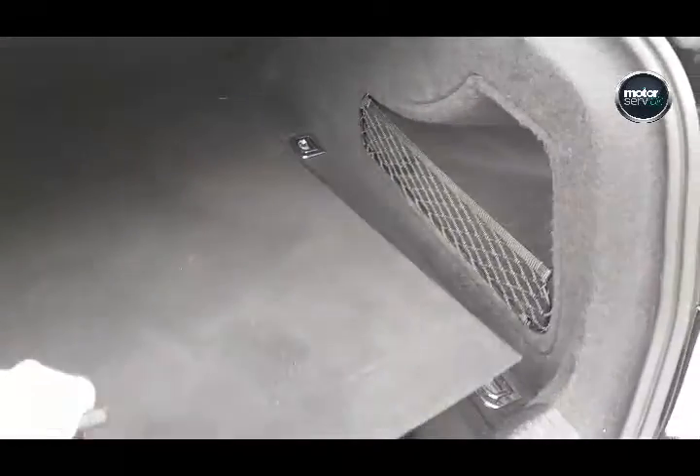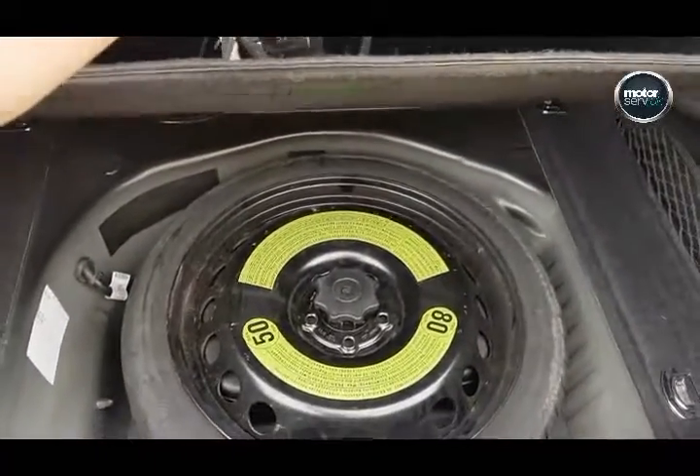Fantastic luggage space on these. Also got the space saver spare wheel.